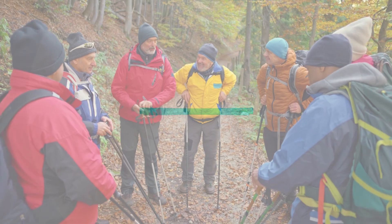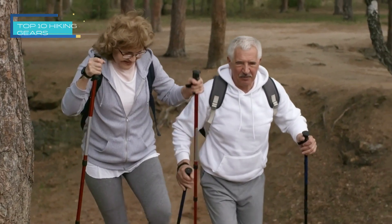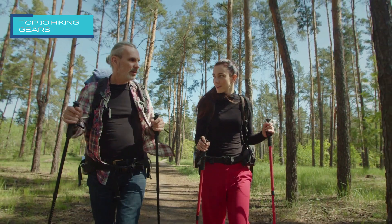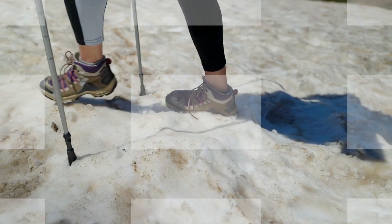9. Trekking Poles. Trekking poles are an essential piece of hiking gear because they provide extra stability and support on uneven terrain, reduce strain on the knees and joints, and can also be used to test the depth of water or snow.